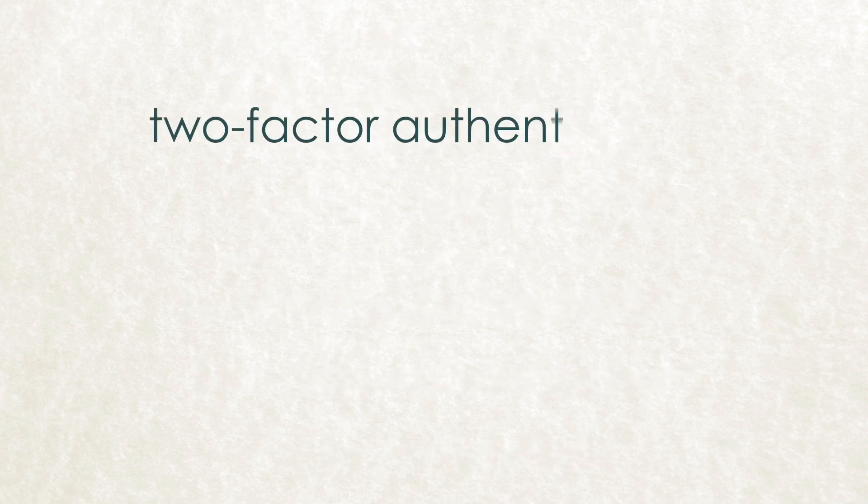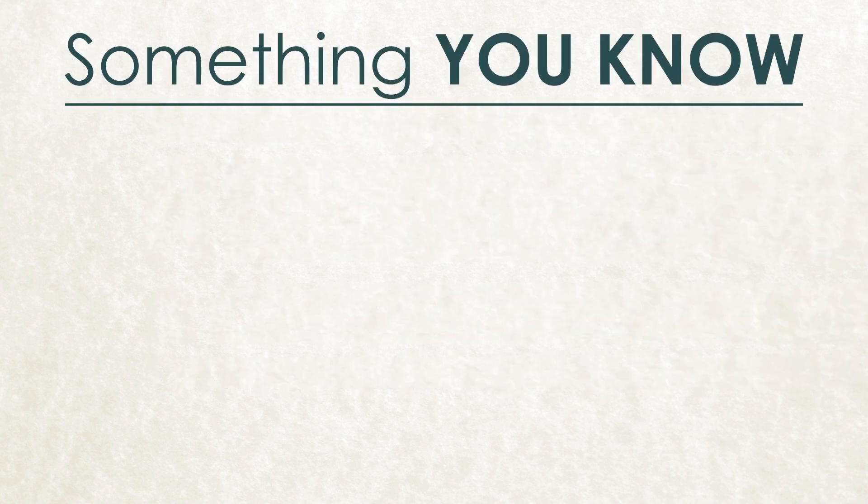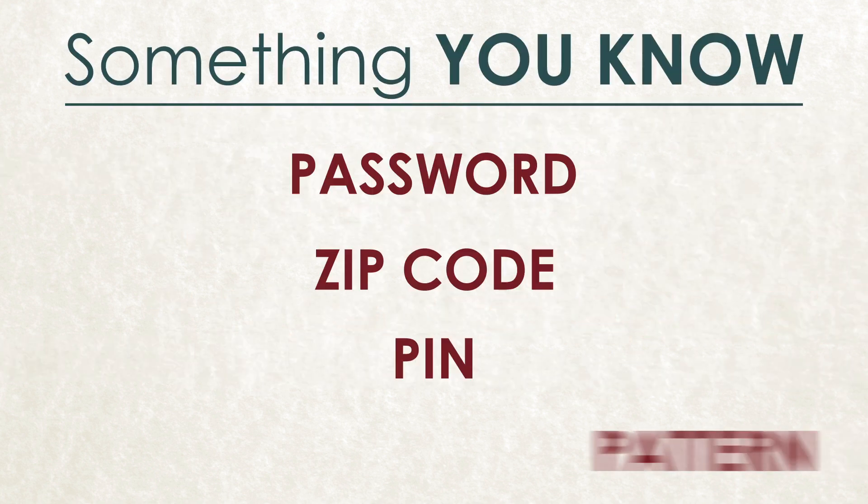Two-factor authentication requires two of three different types of information. Something you know, such as a password, zip code, PIN, or pattern.